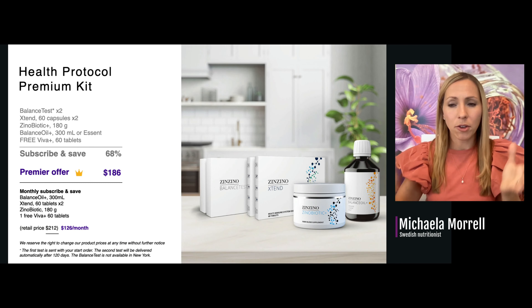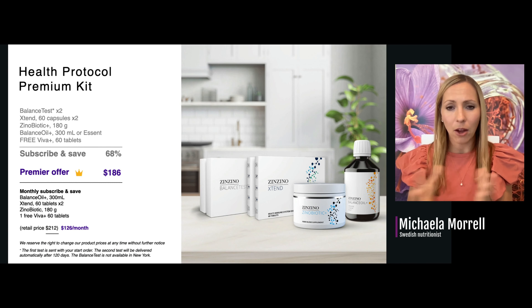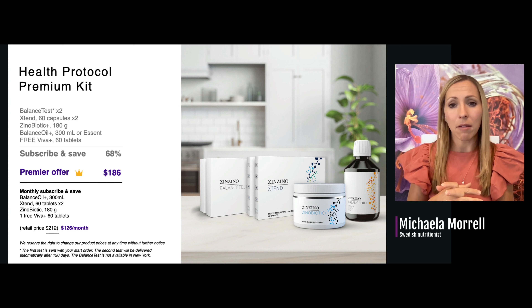You can, of course, choose your own prices in your clinic and create your own packages. This pricing is just for customers becoming a save-and-subscribe customer online.